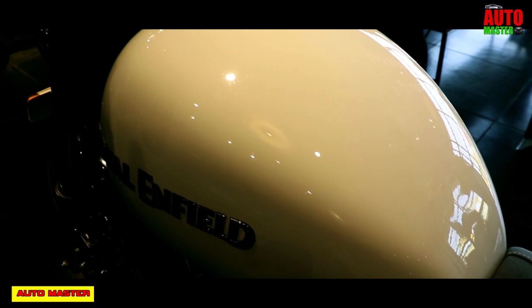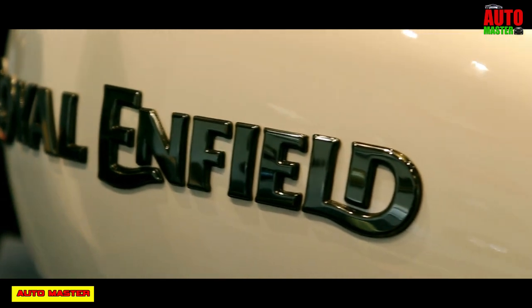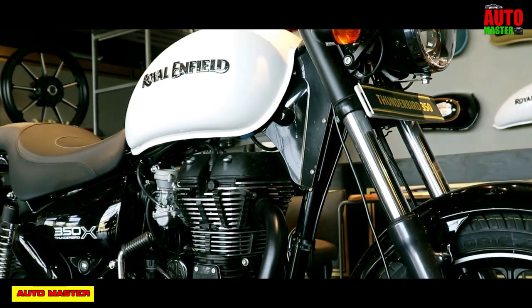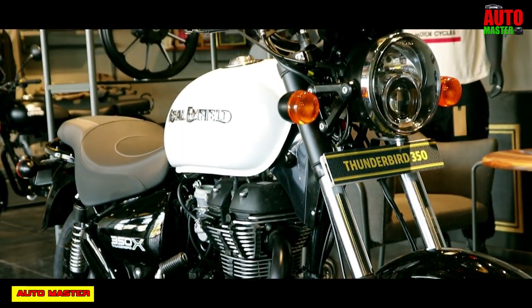The Royal Enfield Thunderbird 350X's overall look, design, comfort, and other features are all good. It looks really royal and is the best motorcycle for long-distance riders. Thank you all for watching, and don't forget to subscribe to AutoMaster.